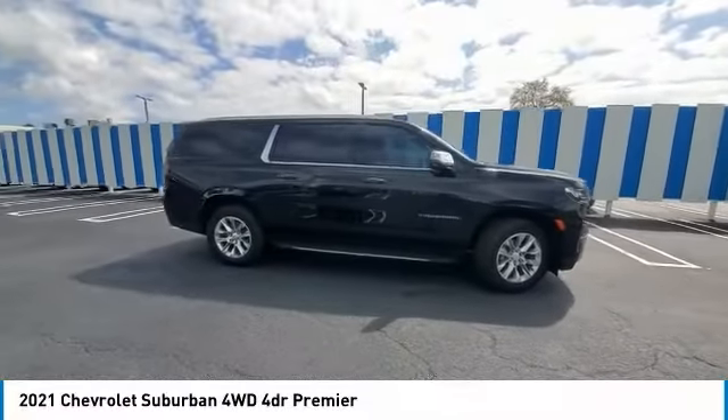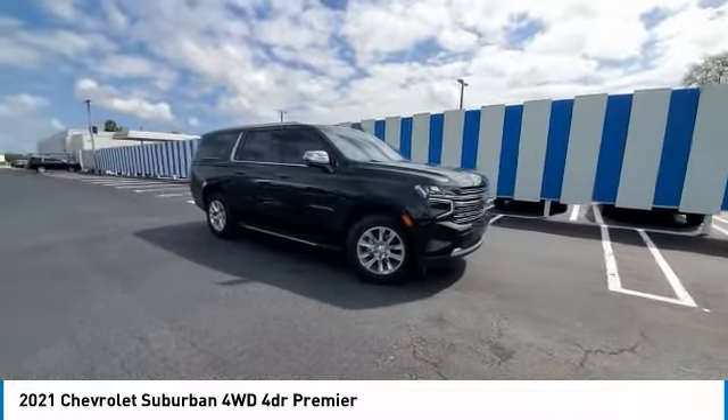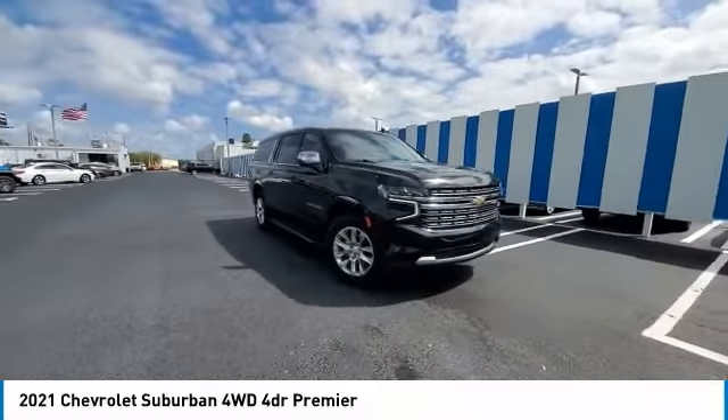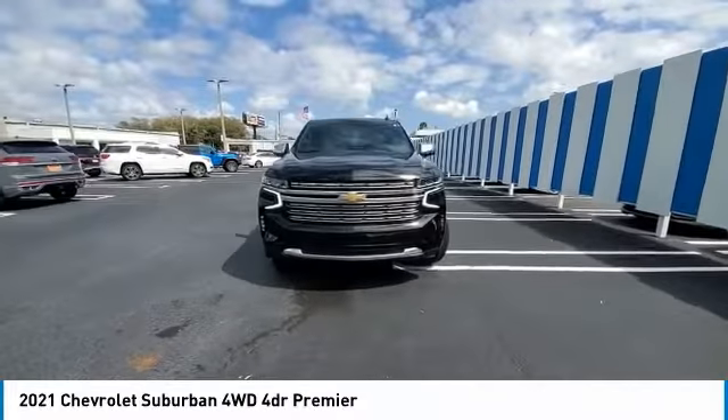Stop by and take a look at the 2021 Suburban. Suburban excels at towing heavy trailers, hauling loads of people and gear, and enduring hard use and rugged terrain.